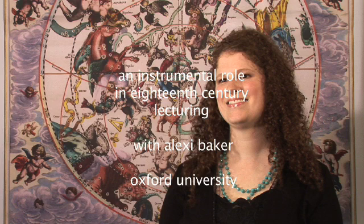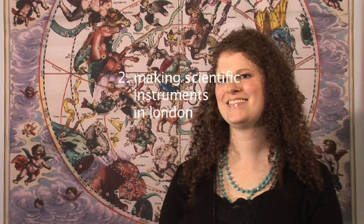I'm with Alexi Baker of Oxford University. Alexi is an expert on the 18th century trade and scientific instruments in London, and she's going to be talking about the instruments, their makers, and their role in the experimental lectures which flourished in the 18th century. In this, the second part of her talk on experimental lecturing in the 18th century, Alexi discusses the different types of instruments being manufactured and the people to whom they were sold.